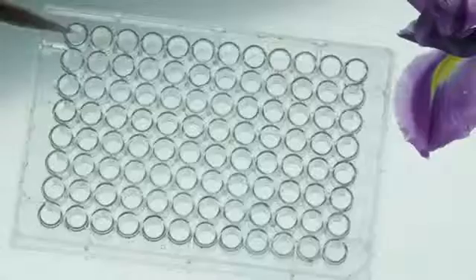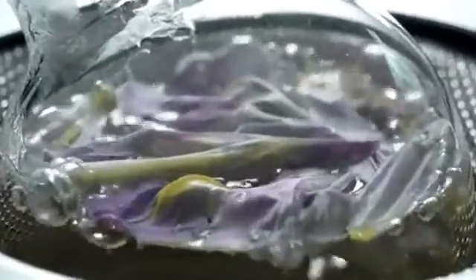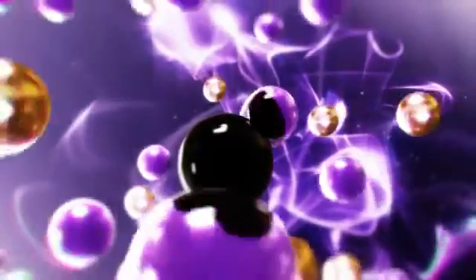Oriflame's chemists have developed a brand-new combination of ingredients to fight these signs of aging. By isolating the active molecule from the iris flower and fusing it with precious minerals, Oriflame has created the exclusive Black Iris Infusion.